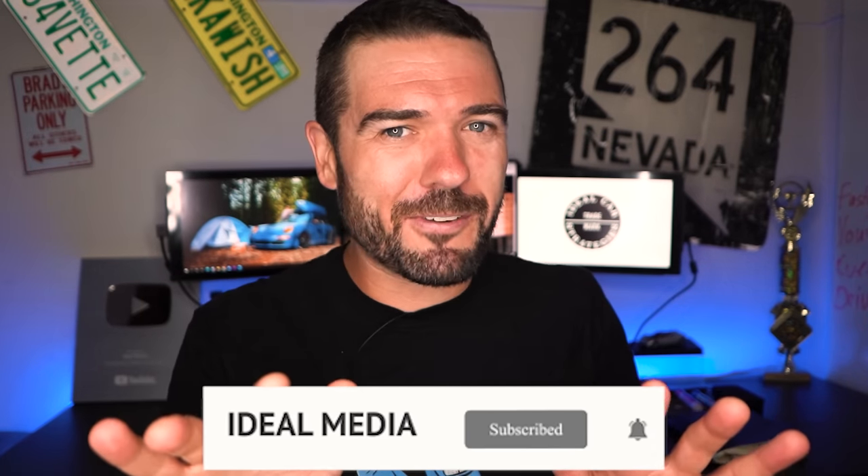If you're new here, my name's Brad Danger. Smash the subscribe button, turn on the notification bell. Otherwise, it's great to see you guys again. Let's go.